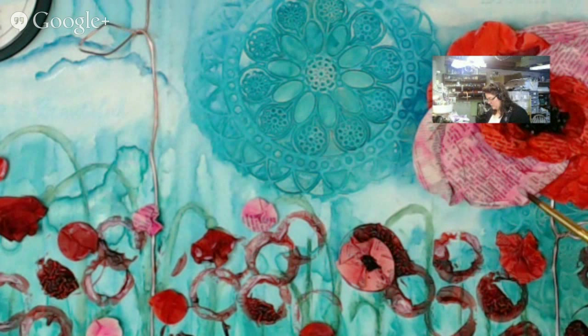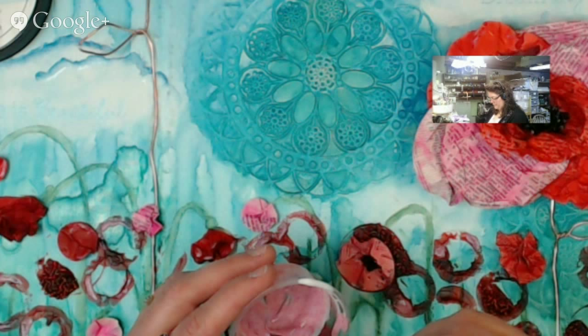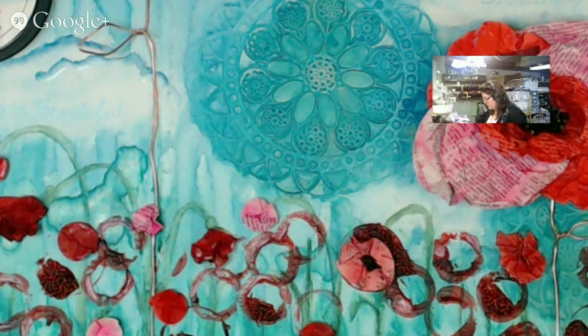Peg says it's looking really good. It is, Peg — it's looking beautiful. And I'm going to add some to the large petals too, just because you can always use a little bit more shine. Bling, shine, all of that stuff.